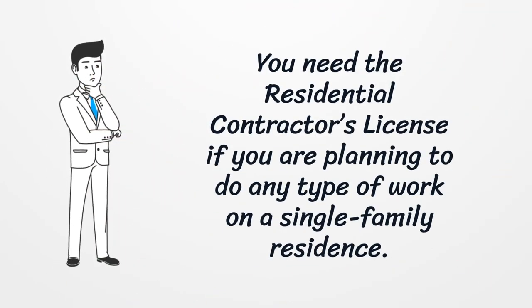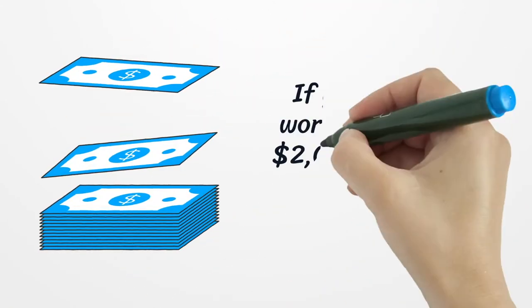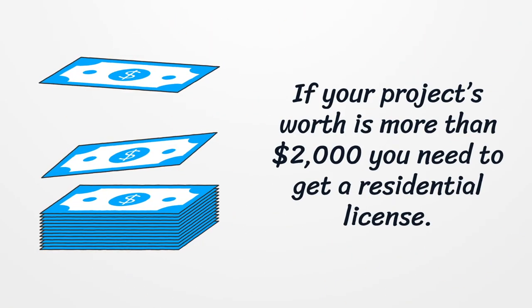You need the Residential Contractor's License if you are planning to do any type of work on a single-family residence. If your project's worth is more than $2,000, you need to get a Residential License.